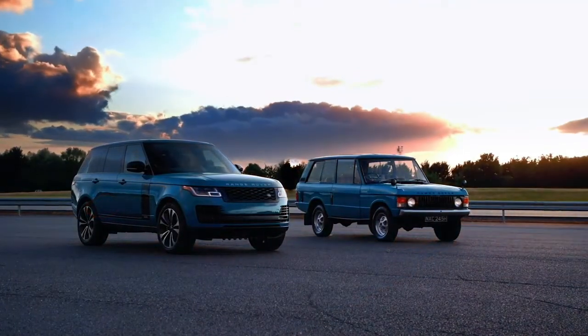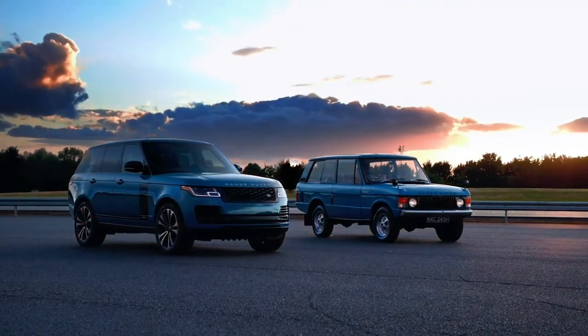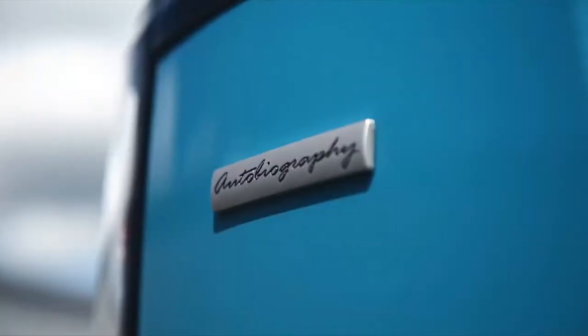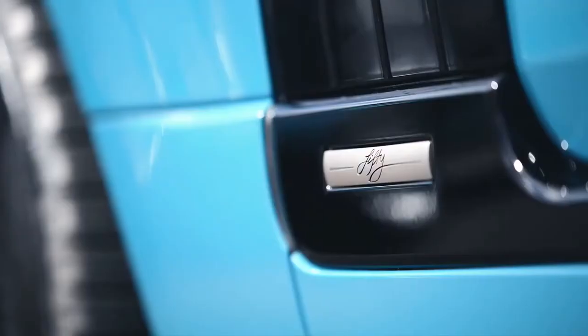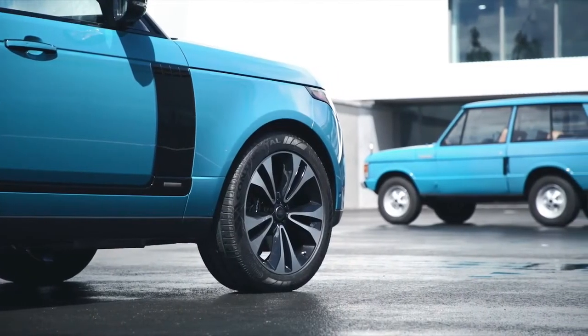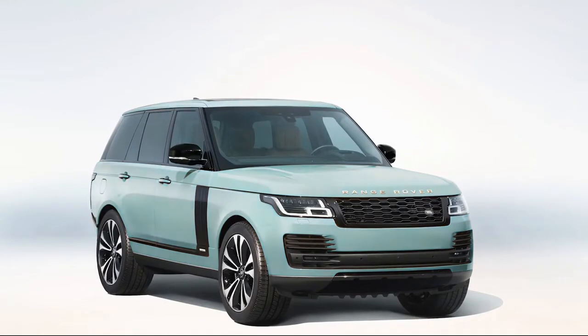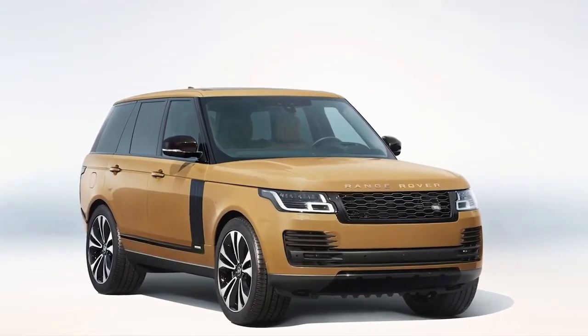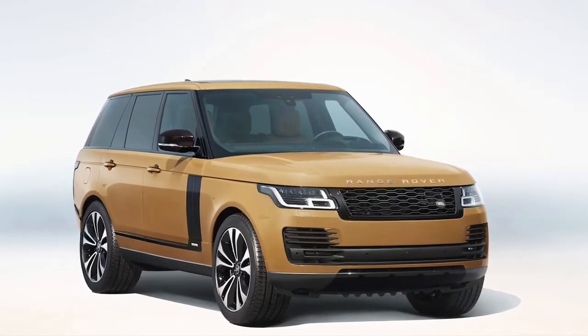A celebration of the Range Rover's development since launch in 1970, the limited edition Range Rover 50 is a distinctive twist on the Autobiography specification, with unique side accents and wheels, and three heritage colours: Tuscan Blue, the original Davos White, and the Bahama Gold that adorned so many classic Range Rovers — all given a modern metallic finish.